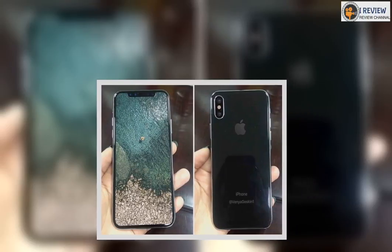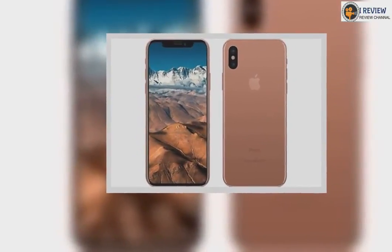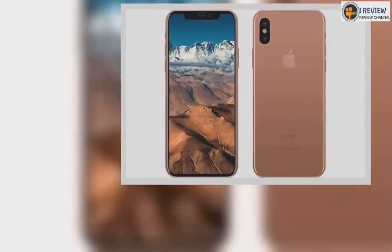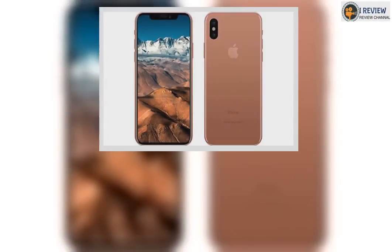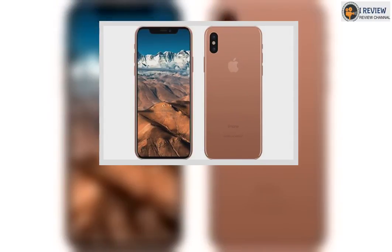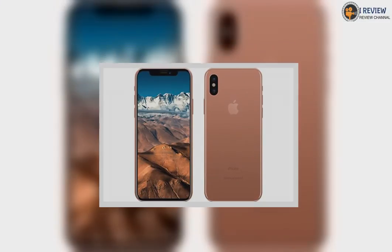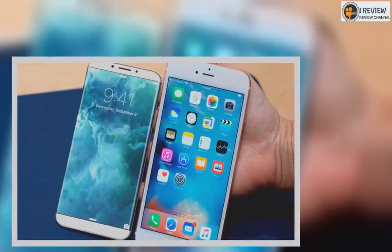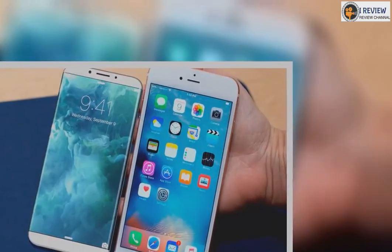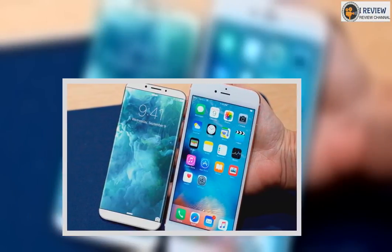The last major unanswered question about the iPhone 8 is when you'll be able to buy it. Past history would indicate that Apple would be selling the next iPhone roughly a week and a half after the announcement on Tuesday, but there are rumors that the supply issues with the iPhone 8 are so great that the company won't be shipping devices until sometime later in the fall, after the iPhone 7s and 7s Plus are out. How likely? Depends on Apple's supply chain, but certainly possible.